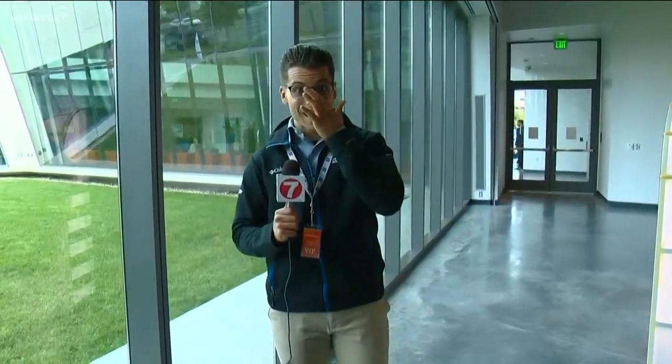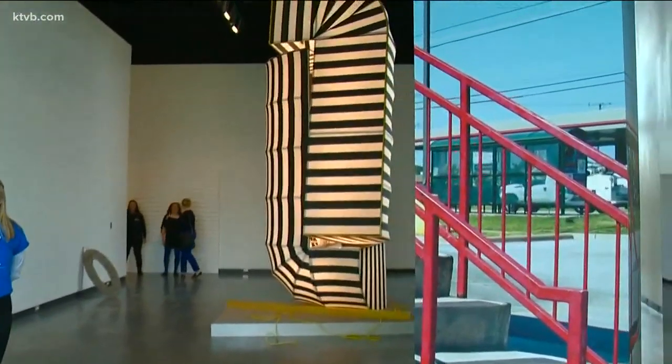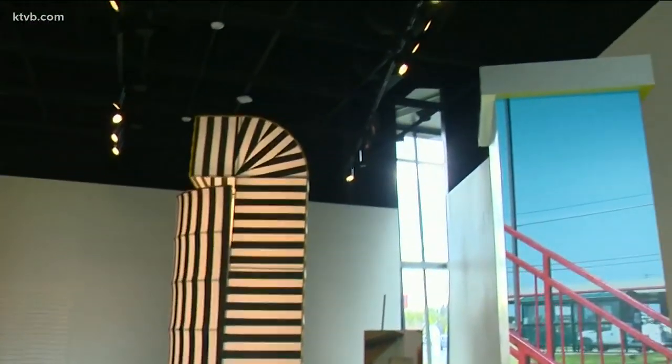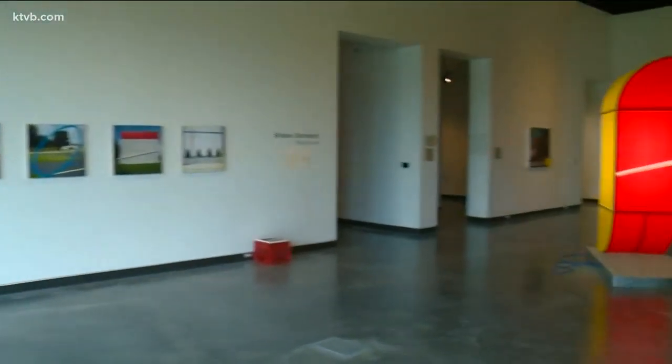We're back here in the Center for the Visual Arts. It's a brand new building — it's over 90,000 square feet. There's a lot to show you inside here and we're going to get as much done as we can. Earlier we told you our cell signal wasn't great, so this isn't live, but we're going to show you what we can. I'm here with a couple of BSU students seeing this for the first time. In this first room here we've got lots of cool sculptures, lots of art. I was told that the room was actually built around the art.